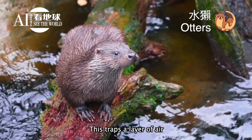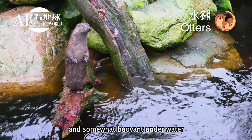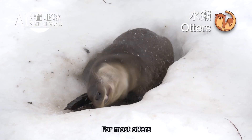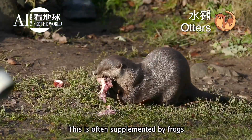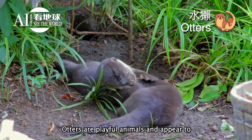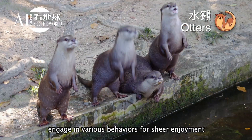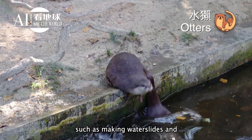They have very soft insulated underfur, protected by an outer layer of long guard hairs. This traps a layer of air which keeps them dry, warm, and somewhat buoyant underwater. For most otters, fish is the staple of their diet, often supplemented by frogs, crayfish, and crabs.